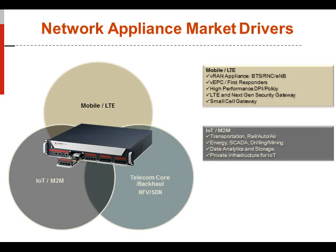Other market verticals include Internet of Things and machine-to-machine for companies focused on transportation, railways, auto, commercial airlines, energy programs, SCADA, drilling, and mining. Within the drilling and mining industry, the amount of data required during a drilling operation is significant, so having a product like this network appliance is vital. Looking to the future, data analytics will play a major role, along with east-west communications and storage capabilities.